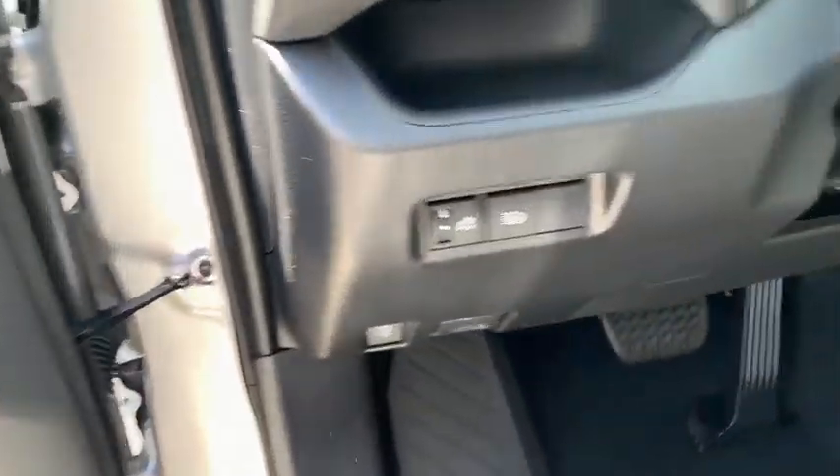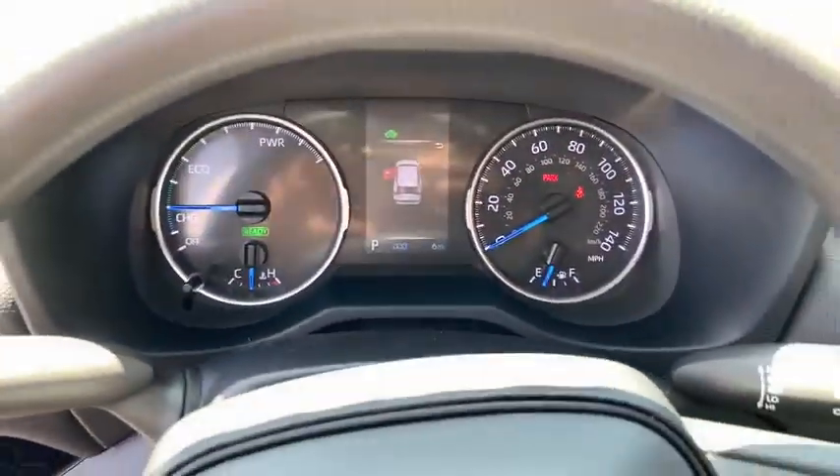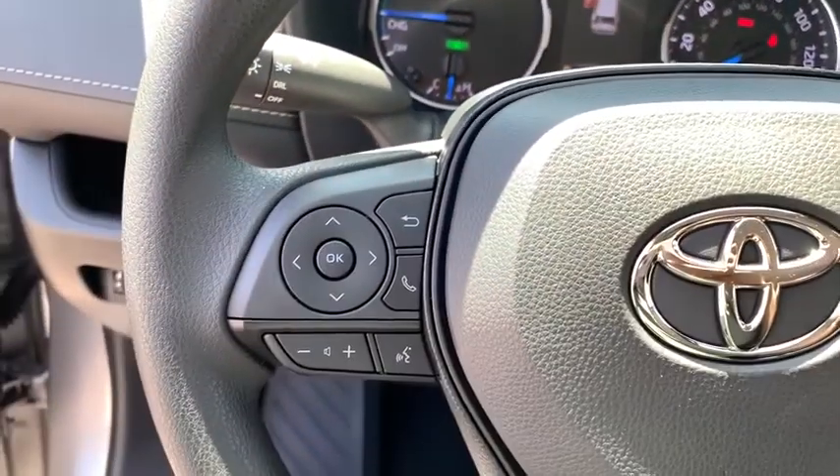Electronic stability control, power windows, trip computer, rear window defroster, brake assist, overhead console, remote keyless entry.